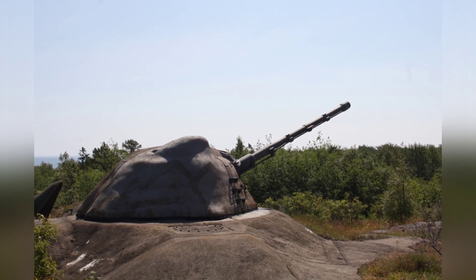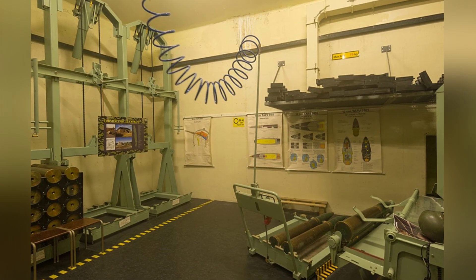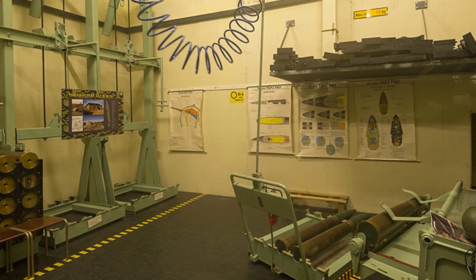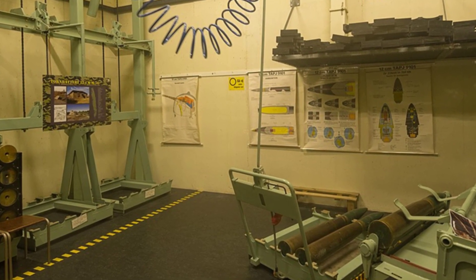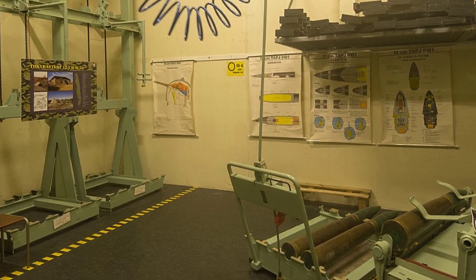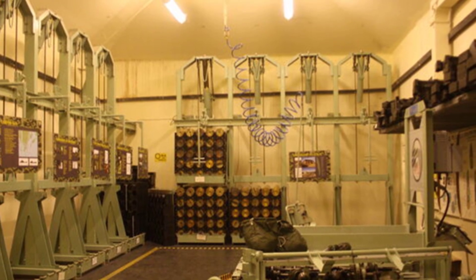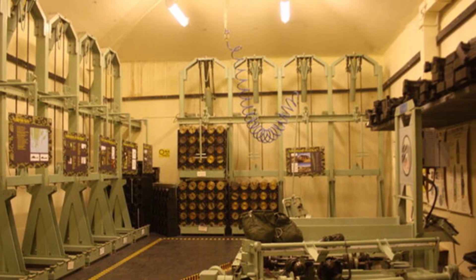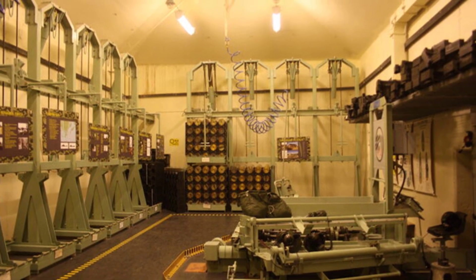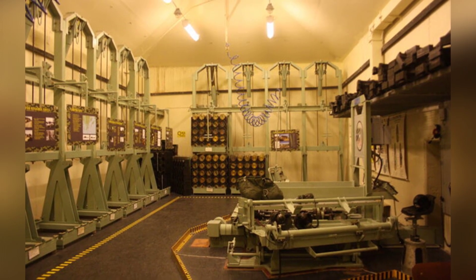Inside the 4-meter diameter armored turret is a 120mm rapid-fire cannon with a barrel length of 62 calibers. The cannon uses a vertically sliding breech lock and a liquid-cooled barrel, and is equipped with an automatic loading system. The crew places shells on the elevator below and manually controls them to rise, then hands them over to the automatic loading system for loading. This allows the artillery to achieve a firing rate of 25 rounds per minute with sustained rapid firing.